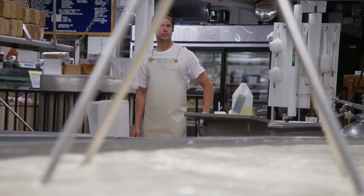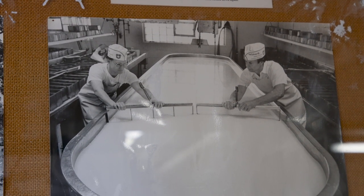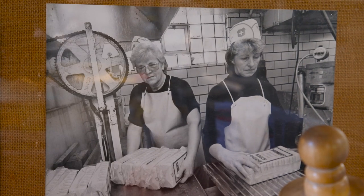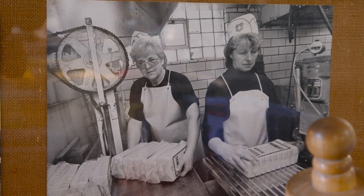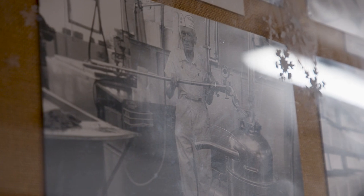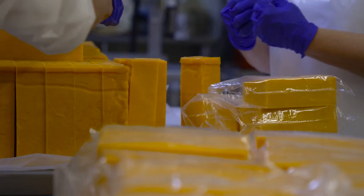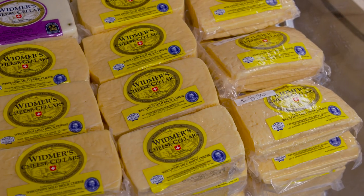I am Joey Widmer, a fourth-generation cheesemaker here at Widmer's Cheese Cellars located in Theresa, Wisconsin. My great-grandfather started the business in 1922, so we're in our 99th year of business. Next year we'll be celebrating 100 years in operation. The main cheese we're known for, where we gain our notoriety, would be the brick cheese.